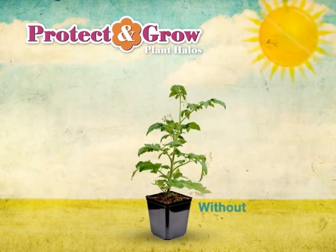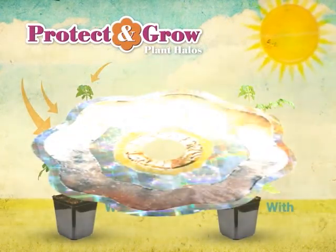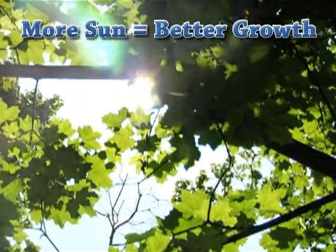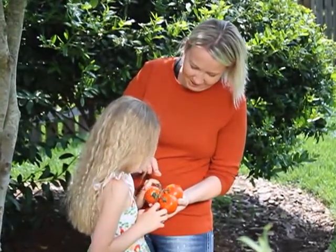Ordinarily, plants only get sun from above. But with Plant Halos' revolutionary reflective shield, your plants are surrounded with light. That means more sun for better growth. With Plant Halos, your plants will thrive.